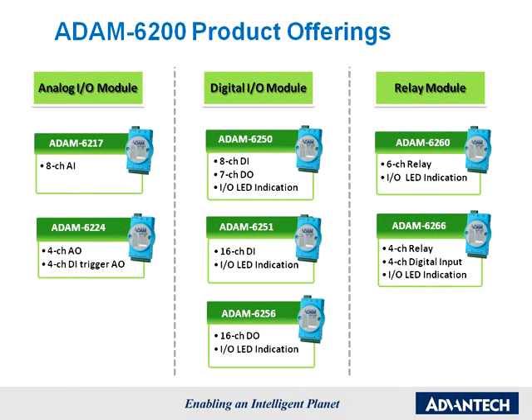Currently, there are seven Atom 6200 modules released on the market, and they cover most I.O. needs, including analog input, analog output, digital input, digital output, and relay.